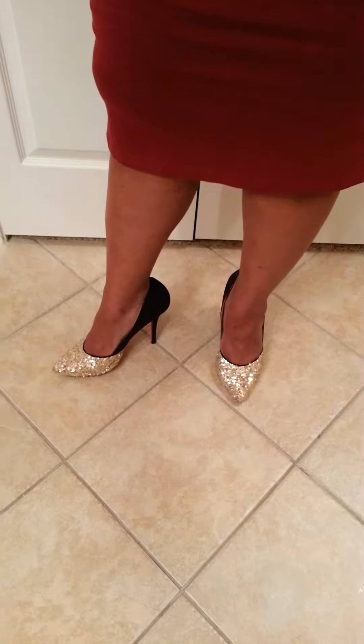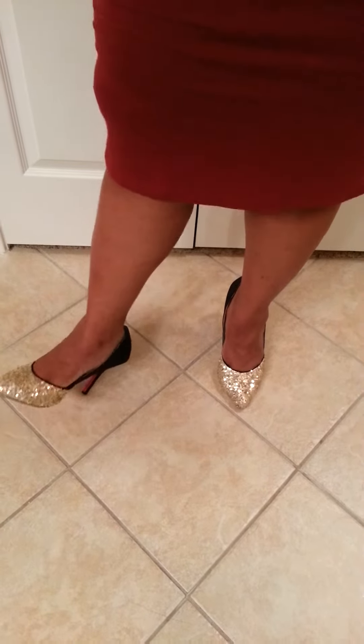Last but not least are going to be my shoes. And these shoes I got from ShoeDazzle. I got these a few months ago so I'm not sure if they're still on the website, but I will try to find the name for you guys to look up on ShoeDazzle if you're interested.